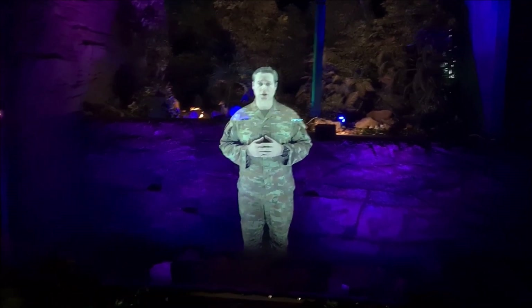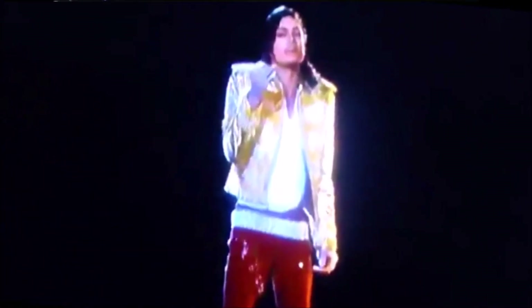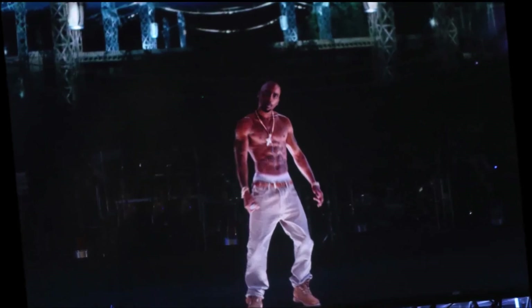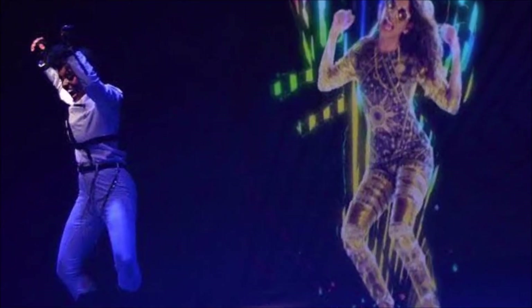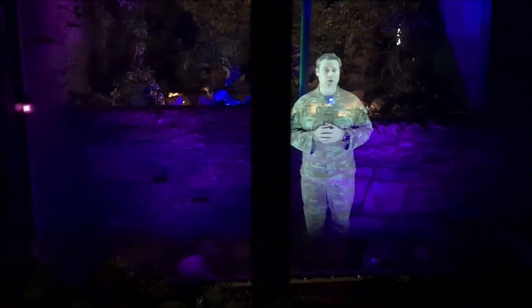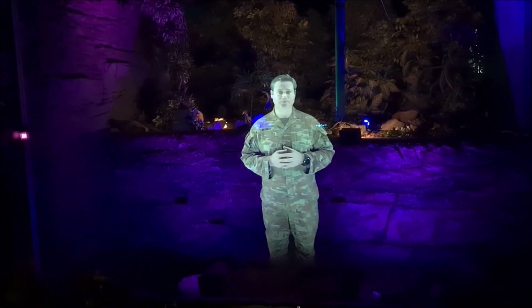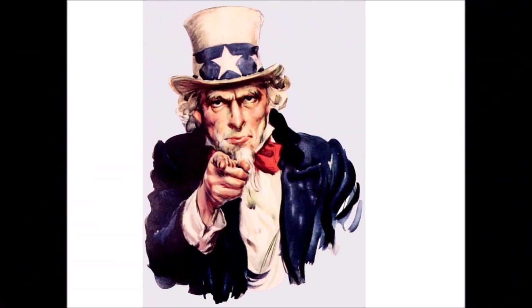For example, if you want to have a stage hologram of a person, when other companies do it the person is always looking forward. This makes the person look recorded and they seem very un-lifelike. So we worked on making a new technology that bends the stage hologram according to the viewer's perspective, so wherever you are in the room the hologram seems to be looking directly into your eyes as though they're directly talking to you.